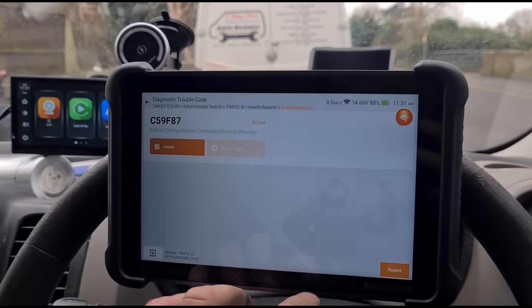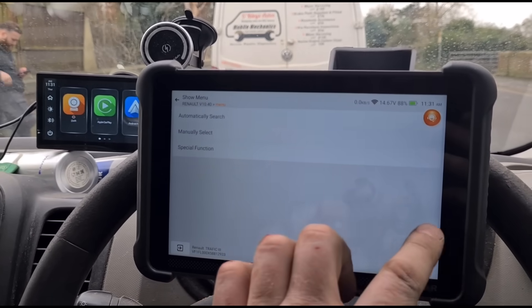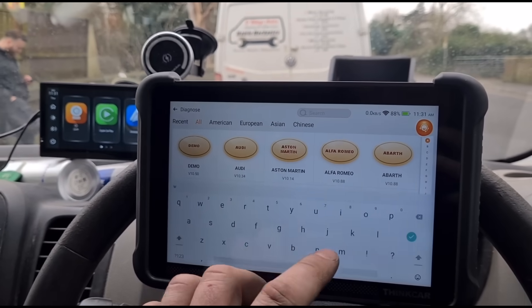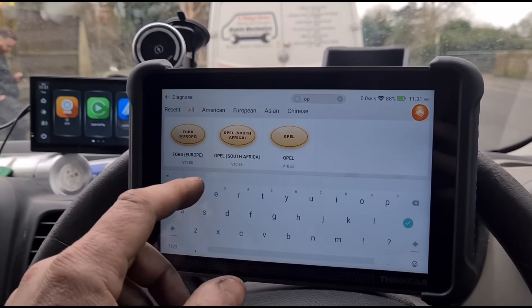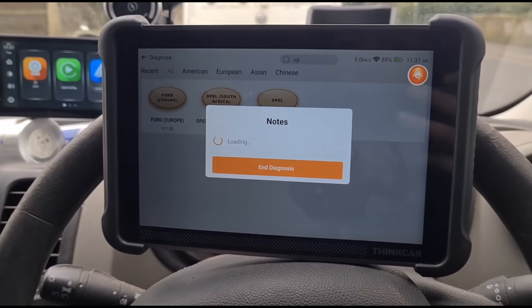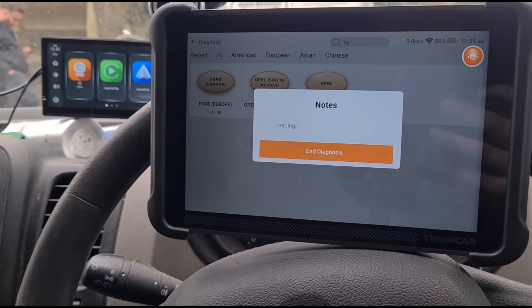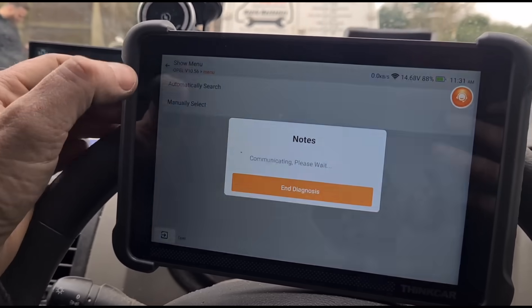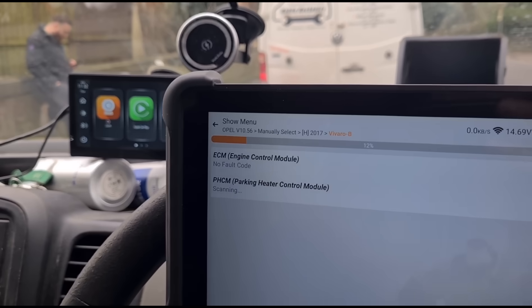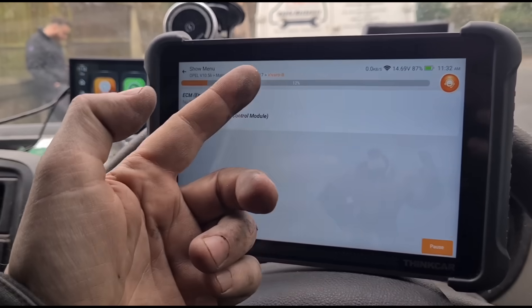So I'm going to go back and manually pick this vehicle as an Opel/Vauxhall — I'll go with Opel because it's more generic for all of Europe rather than just England. We'll do an automatic search and scan this vehicle — it comes up as an Opel Vivaro B, or Vauxhall Vivaro B if you're from England.